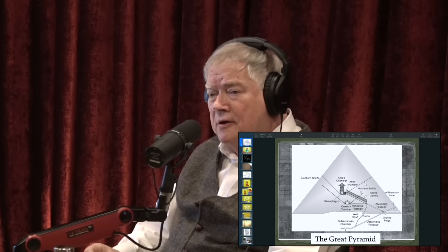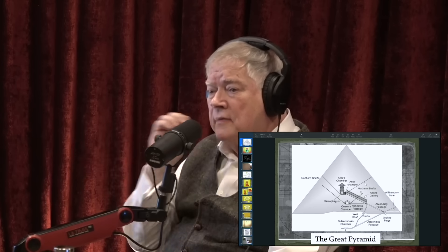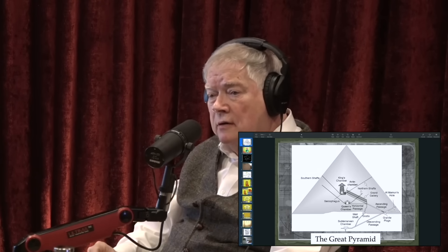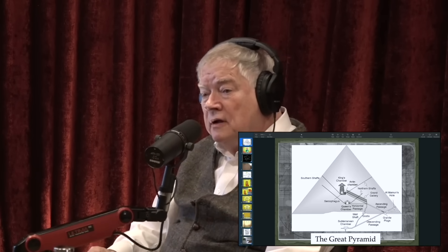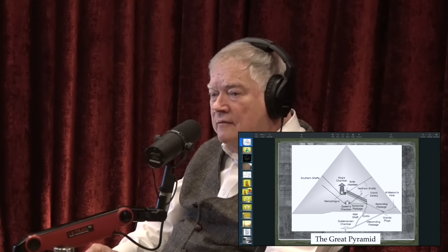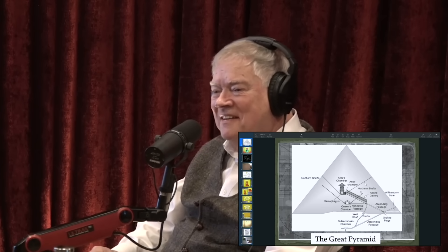So did someone remove that limestone? Yes — Wayman Dixon. They were examining the chamber and poking around when Dixon noticed a crack in the wall. He took a rod and pushed it through and it kept going without resistance, so he had a worker come in with a hammer and chisel. God damn — to have the arrogance to chip away at the pyramid just because you're curious.